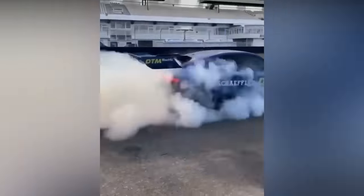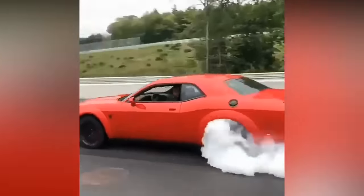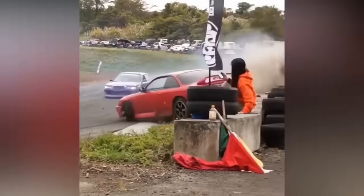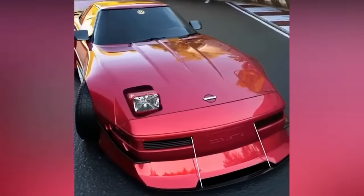Guess the name of this car in the comments down below. That's what we call a clean burnout.